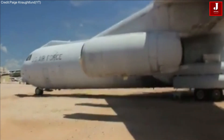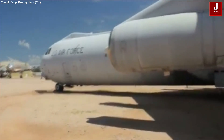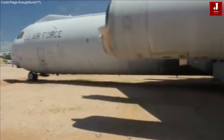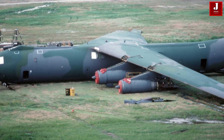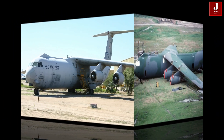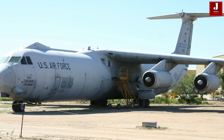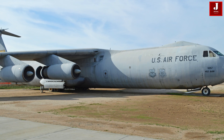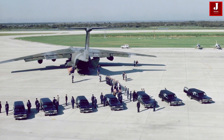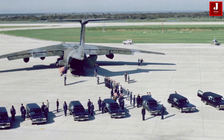The C-141's exceptionally long service life was largely attributed to an extensive mid-life modification program. Its design also played a pivotal role in shaping the future of military transport aircraft, setting the standard with key features such as high-mounted swept wings, T-tail, and a fuselage-integrated main landing gear — elements that became the norm for most large military airlifters that followed.